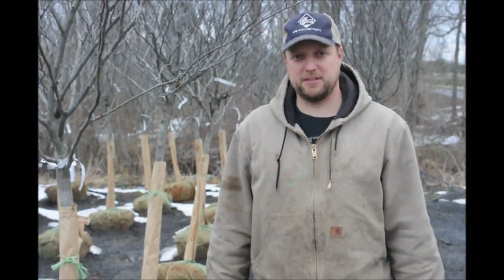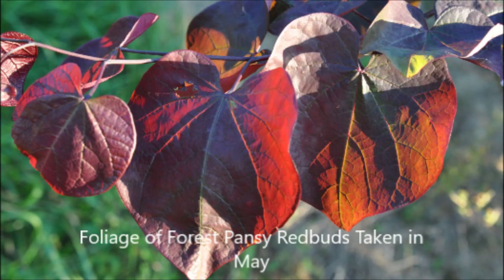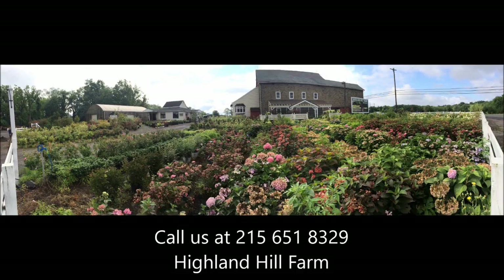If you have any more questions, let us know. Our cell phone number is 267-446-2376. If you need help with plant selections, call us at Highland Hill Farm. We'd be glad to offer assistance.